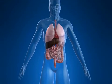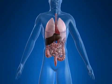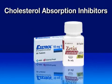Another form of medication that lowers LDL cholesterol is bile acid sequestrants, which are marketed under brand names like Questran and Cholestid. Bile acid sequestrants bind with cholesterol-containing bile acids in the intestine. This causes more bile acid to be released in the stool, lowering LDL cholesterol levels by up to 15%.